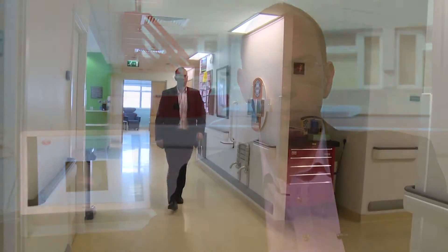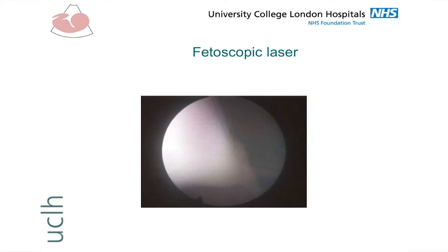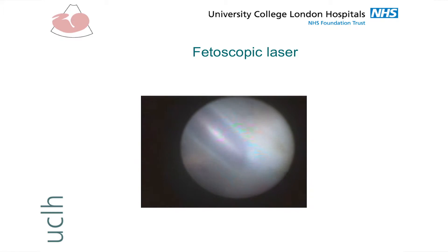I'm George Attilakos. I'm a consultant in obstetrics and fetal medicine at University College London hospitals and I deal with complicated multiple pregnancies. Part of the problems we face is pregnancies complicated by twin-twin transfusion syndrome, where the treatment involves using a small camera to enter the uterus and coagulate the blood vessels that cause the problem with laser.